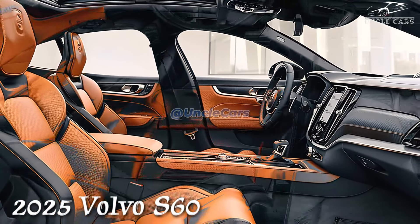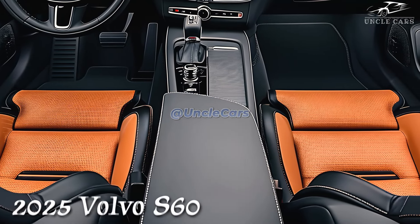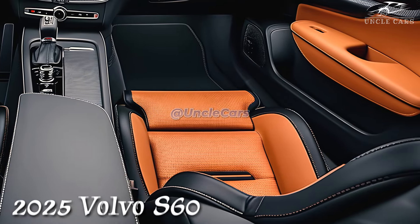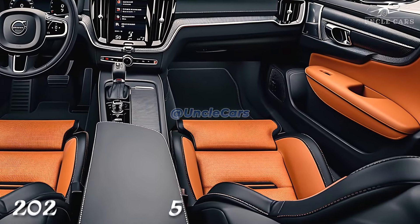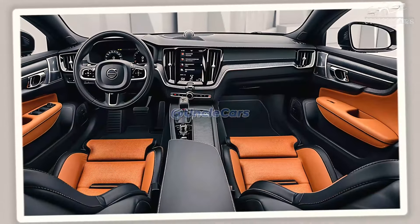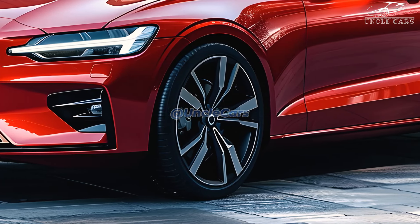The non-hybrid S60 took 6.1 seconds to reach 60 mph on our test track, which is slower than rivals like the BMW 330i at 5.2 seconds and Mercedes-Benz C300 at 5.3 seconds. Although it takes longer than the BMW M340i at 4.1 seconds to reach 60 mph, the hybrid S60 is faster than the standard model.